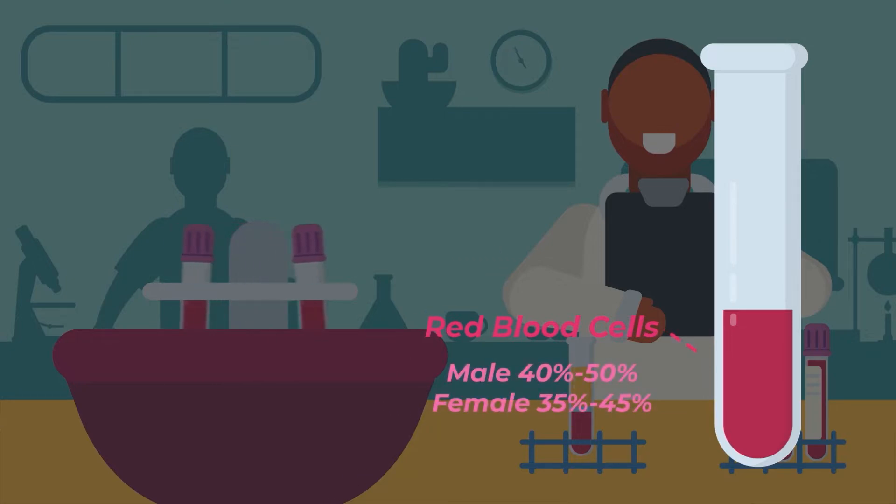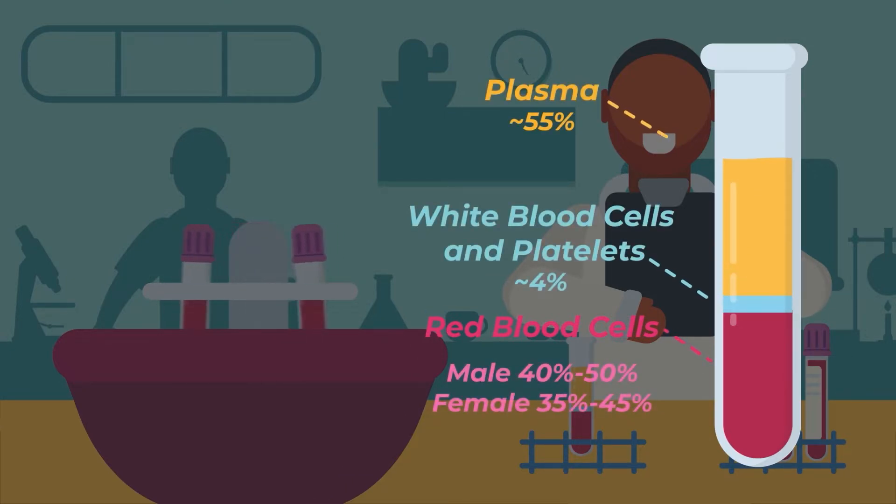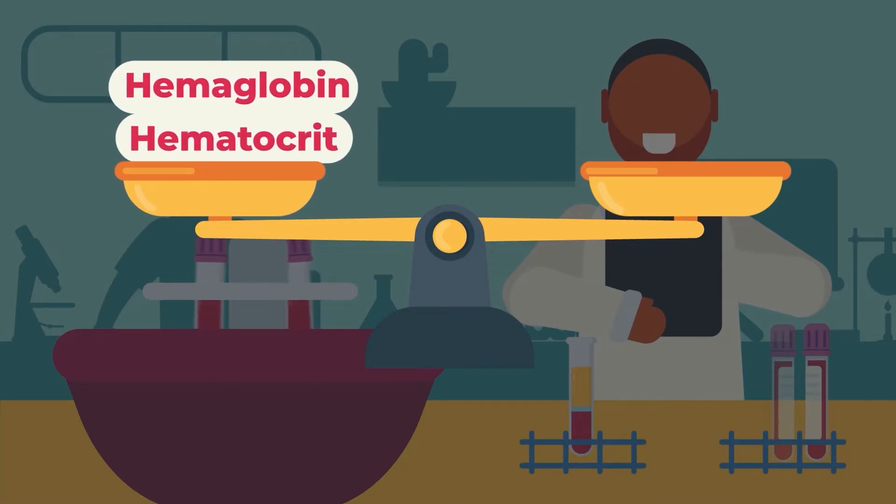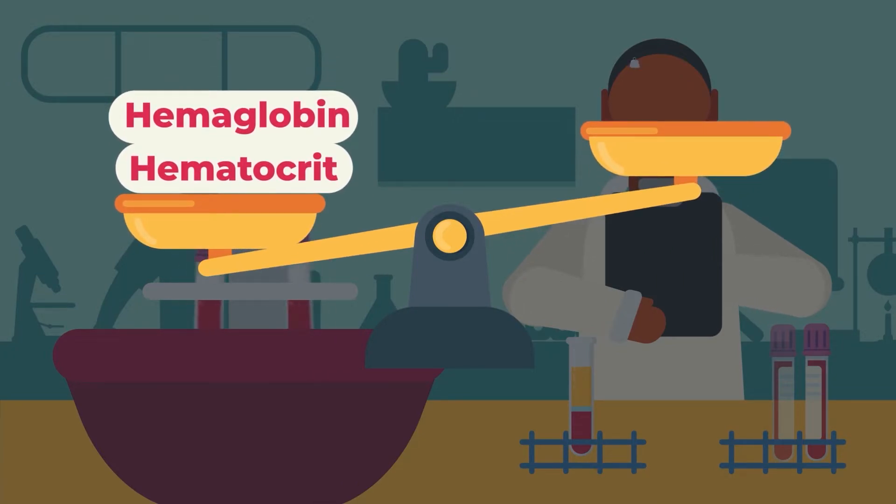The hematocrit number can vary based on age and race, but generally red blood cells make up about half of total blood, with the rest being a combination of white blood cells, plasma, and other components. The hemoglobin test and hematocrit test are usually correlated, meaning they are usually either both low or both high.